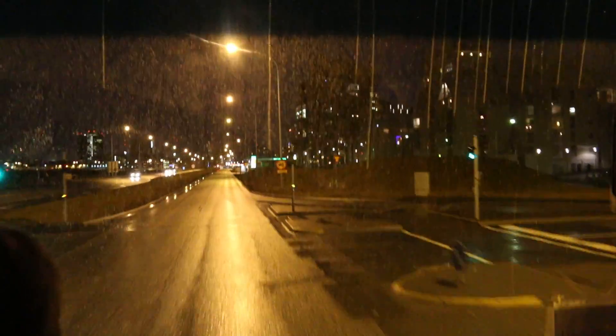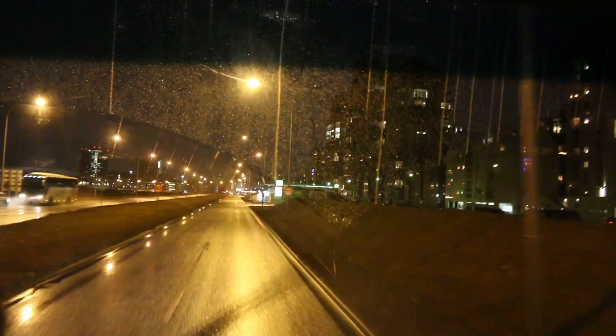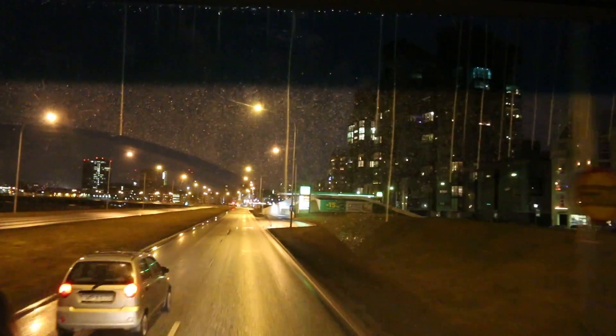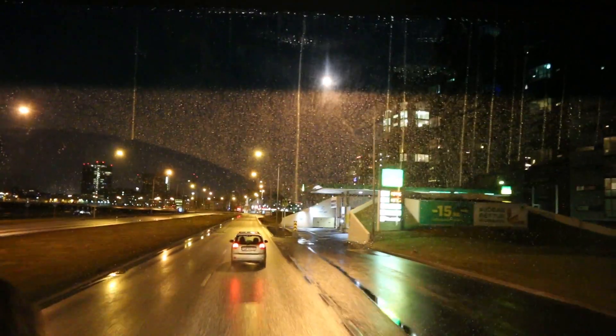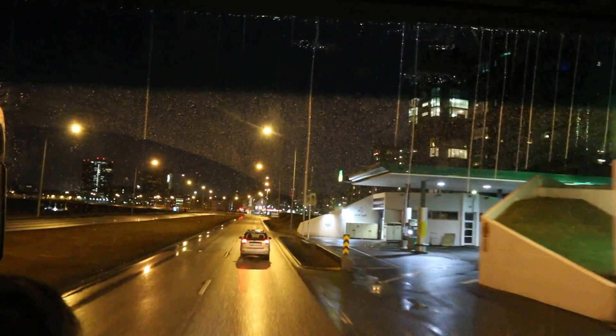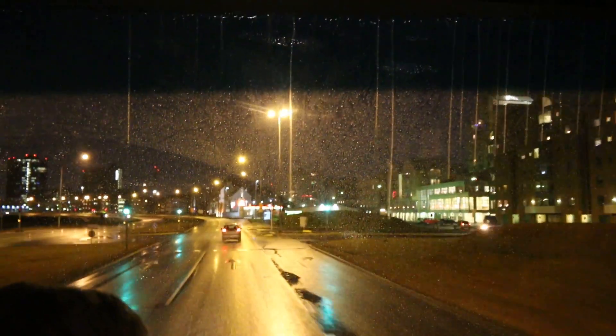It doesn't look like it's lit up, but it's coming up here on the left-hand side. It almost looks like the skeleton of a Viking ship. It does have some lights on it — right here on the left, on the shore. It resembles the skeleton of a Viking ship, but it has absolutely nothing to do with the Vikings or a Viking ship. That's just what it looks like. It's called the Sun Voyager.